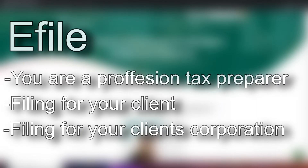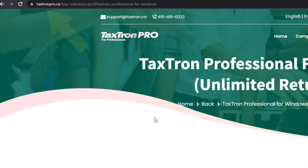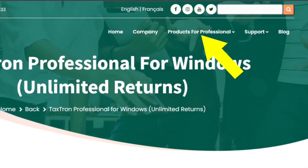If you're a professional tax preparer and want to file taxes for your client or your client's corporation, you're going to want to use the eFile filing system. Head on over to TaxTronPro.ca and take a look at the products for professionals.